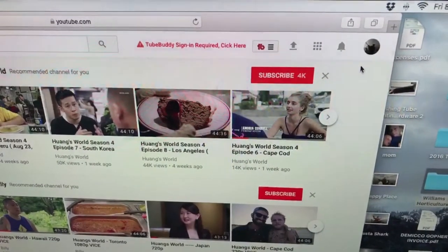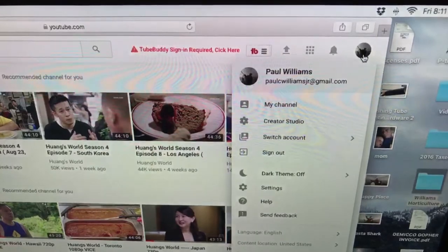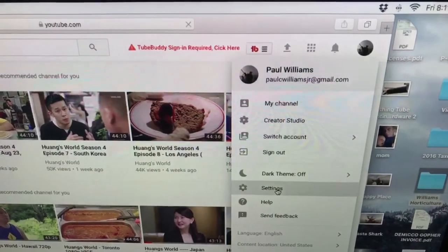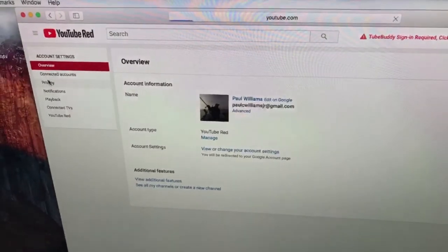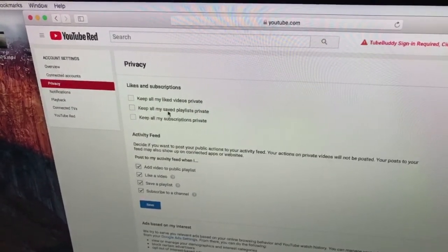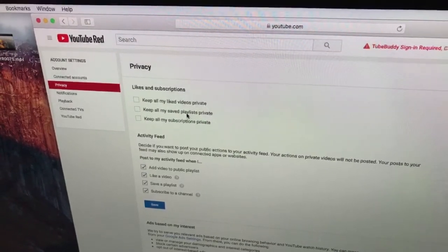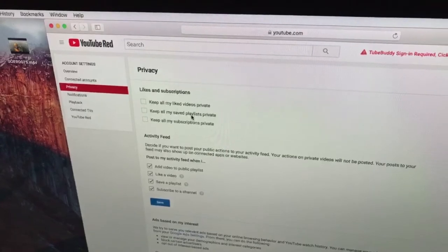First, make sure you're logged into YouTube, then click your icon. Then click Settings. To the left of the screen you'll find Privacy. Make sure that all three of these boxes are unchecked, and then you'll be visible.